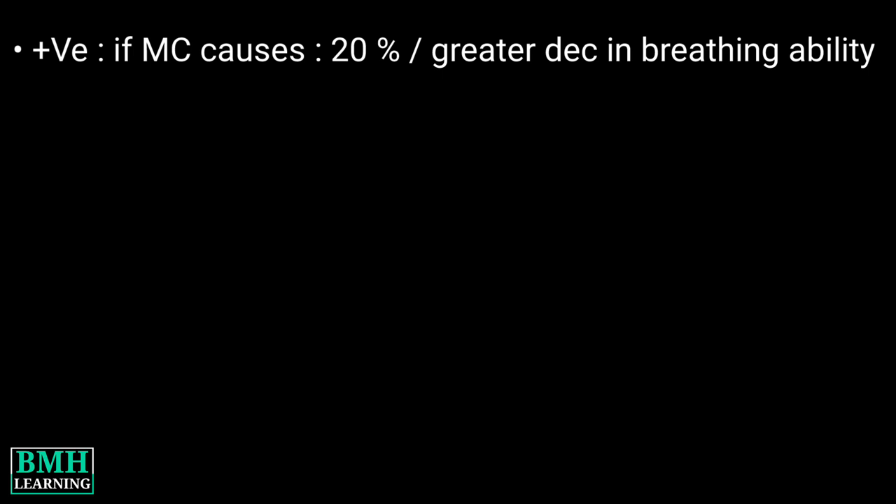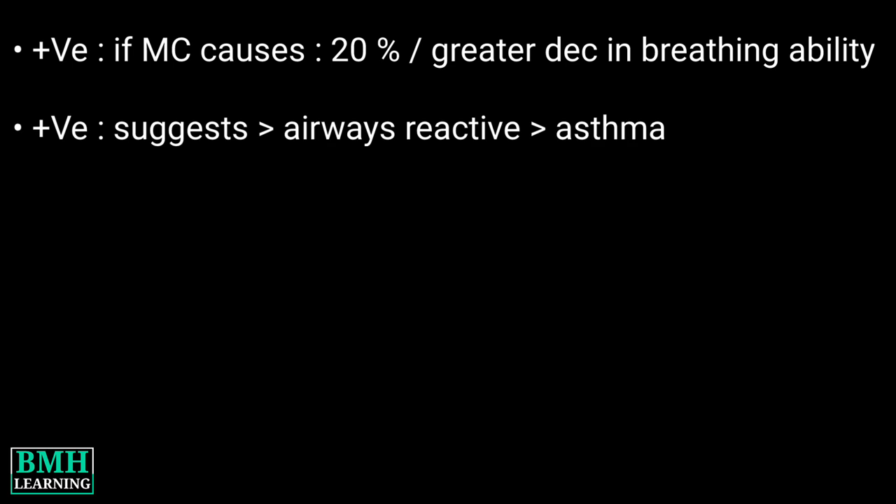Result interpretation: The test is considered positive if methacholine causes a twenty percent or greater decrease in your breathing ability compared to your baseline. A positive test suggests that your airways are reactive, and a diagnosis of asthma should be considered. A negative test means a diagnosis of asthma is unlikely. Thanks for watching.